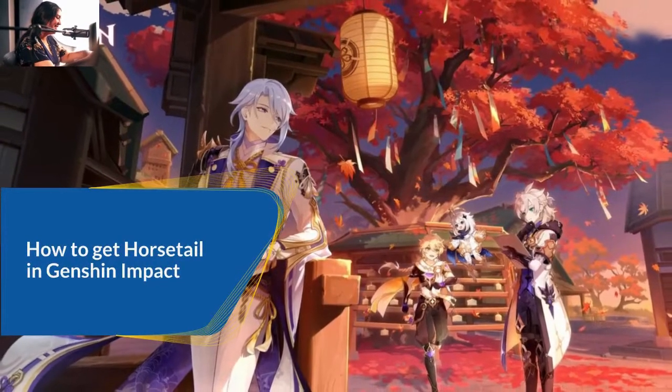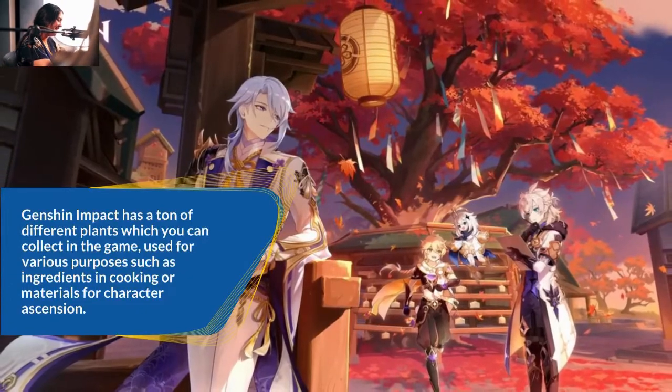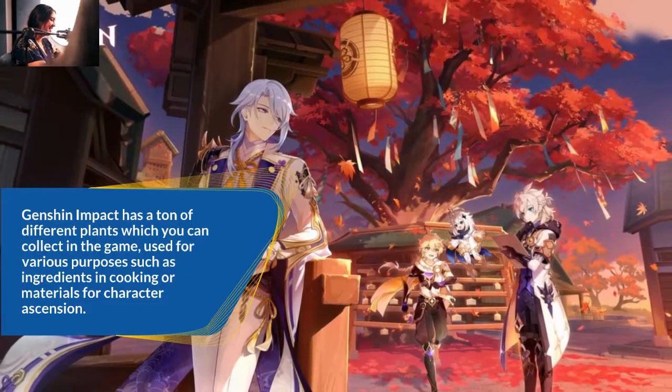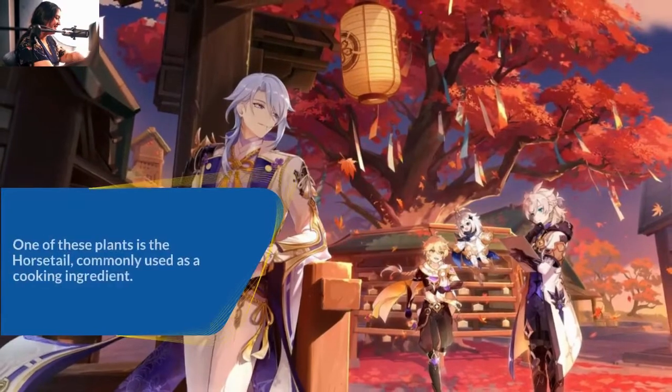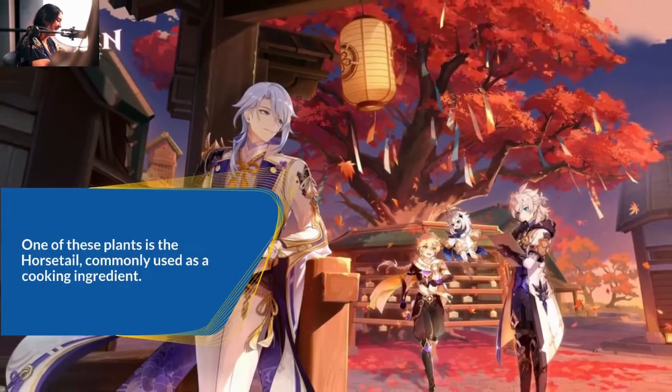How to get horsetail in Genshin Impact. Genshin Impact has a ton of different plants which you can collect in the game, used for various purposes such as ingredients in cooking or materials for character ascension. One of these plants is the horsetail, commonly used as a cooking ingredient.